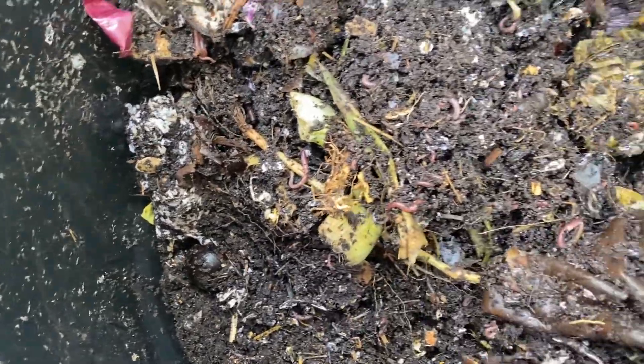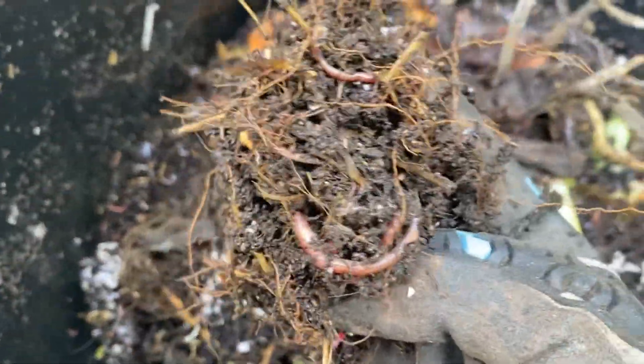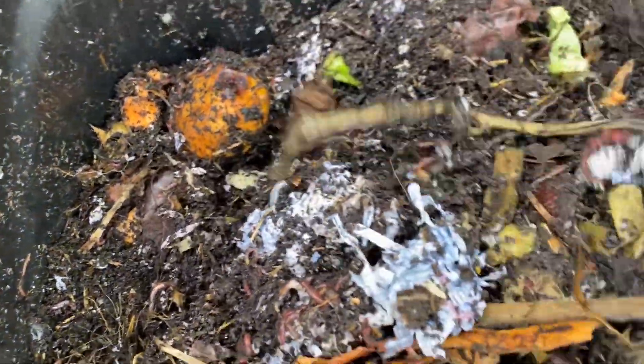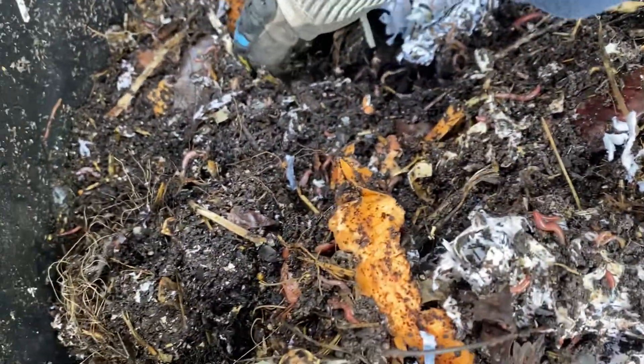Looking good and pretty active, happy to see this. I just harvested some worm castings not too long ago, and I just set up a little container gardening on my balcony. I'm going to do a video on that later — I mixed in a whole bunch of not just worm castings but actually worms in the soil as well, to let them do their thing in there.